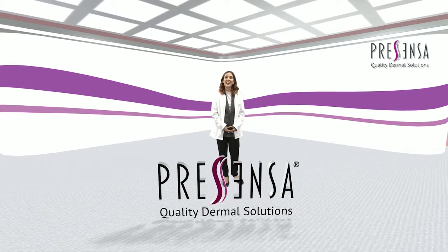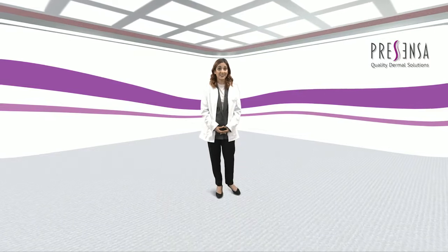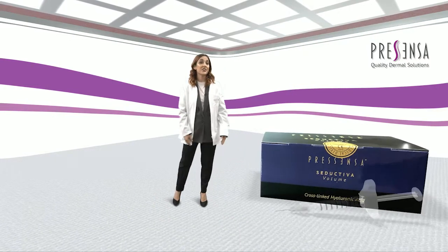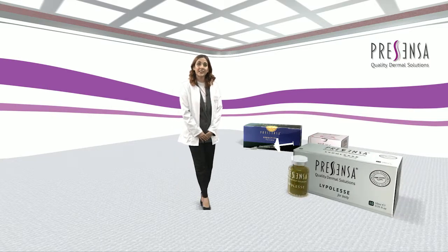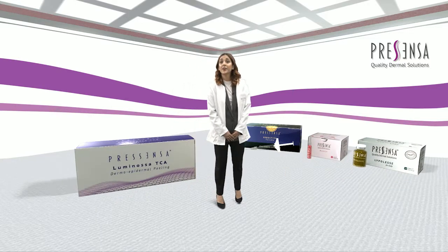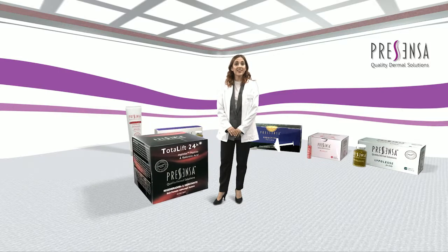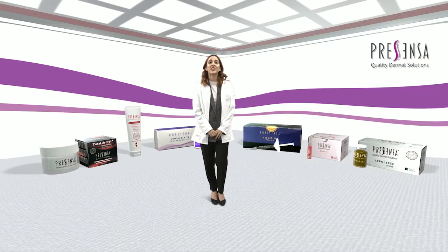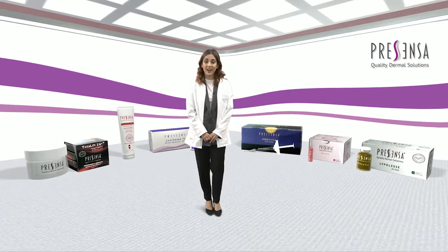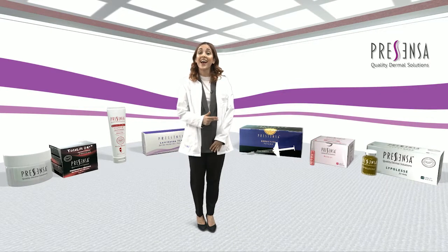Presenza is one of the most dynamic brands in Europe in the cosmetic and aesthetic medicine sector. Fillers, virtual meso advanced dermal solutions, peelings, professional cosmetics, and personal care — six lines based on constant research and innovation. Three words define the concept of our products: efficiency, safety, and quality.